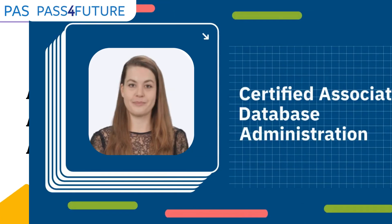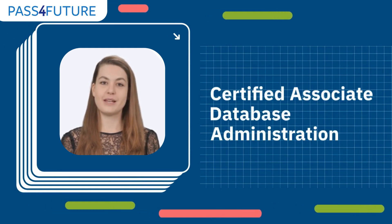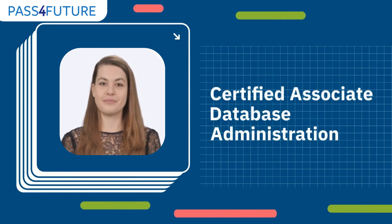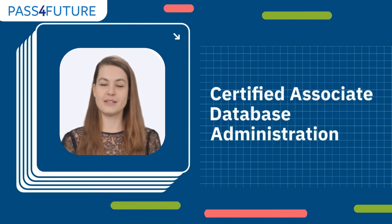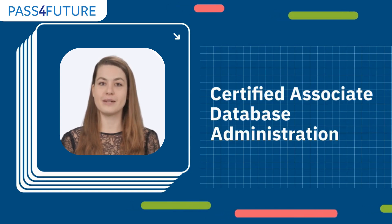First up is the Oracle Certified Associate in Database Administration. This entry-level certification is your gateway into the world of Oracle databases, focusing on core skills like database setup, maintenance, and performance tuning.